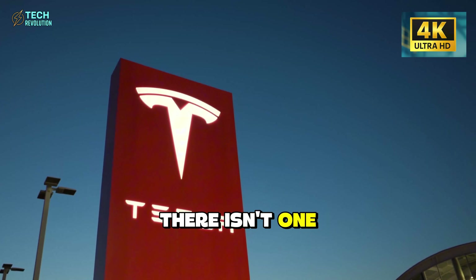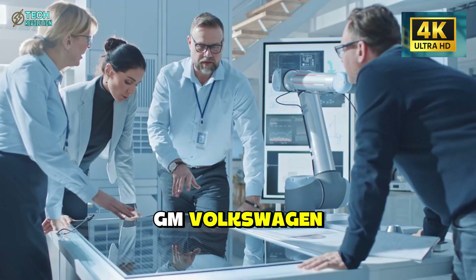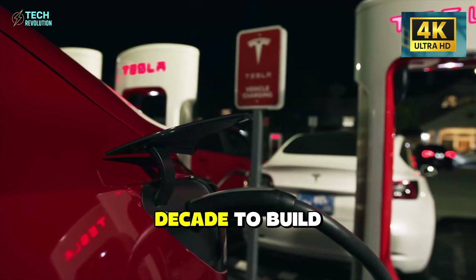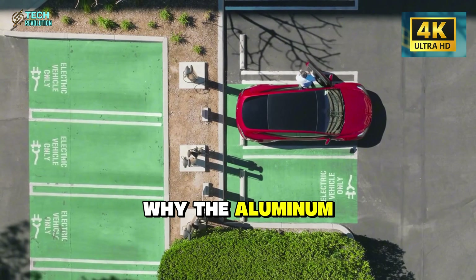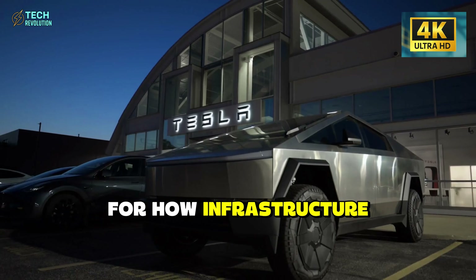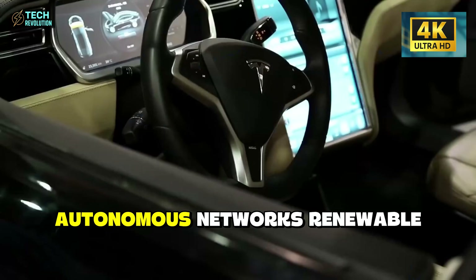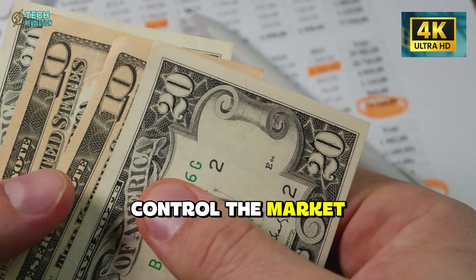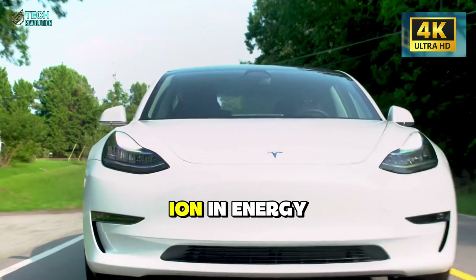Remember that uncomfortable question from the beginning — what's the catch? Here it is: there isn't one for Tesla. The catch is for everyone else — Ford, GM, Volkswagen. They just realized they're not competing against a car company. They're competing against an energy ecosystem that took a decade to build while everyone was focused on quarterly earnings. This is exactly why the aluminum-ion breakthrough matters beyond just EVs. We're watching the blueprint for how infrastructure-dependent technology gets deployed at scale. The same playbook works for anything: autonomous networks, renewable grids, even space-based solar. Control the infrastructure, control the market. And this is just the beginning.